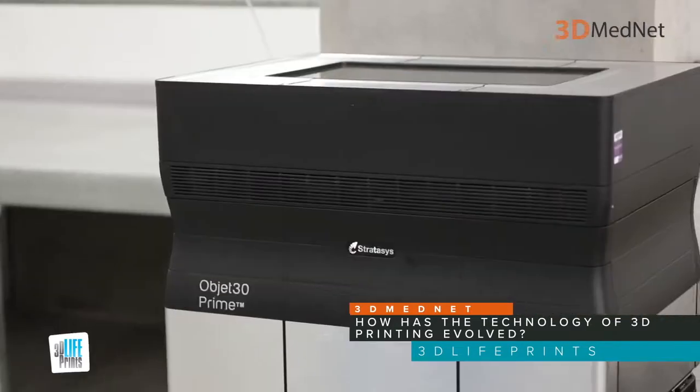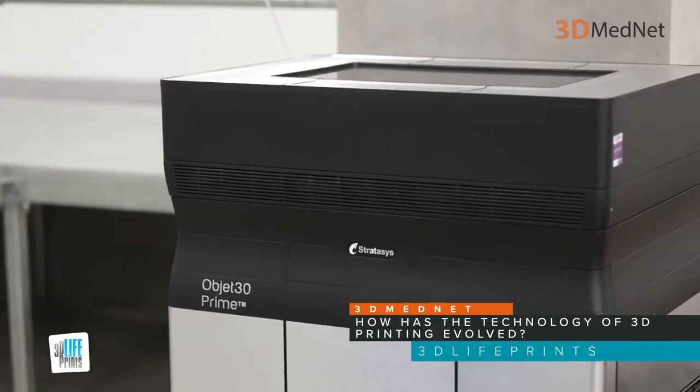We use all different sorts of technology — FDM technology, SLS technology, SLA technology, and PolyJet technology. One of our most recent additions is a Stratasys PolyJet printer, which has allowed us to print in a variety of different materials and has really increased our scope of the type of models and devices we can make for the surgeons here.